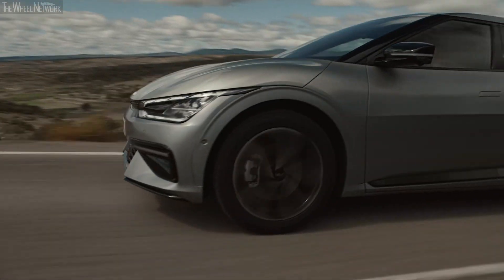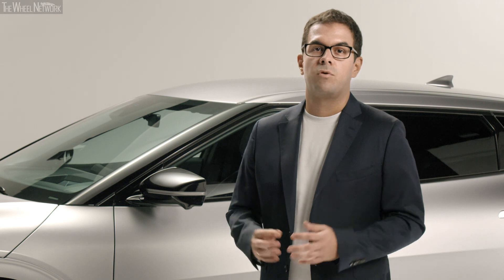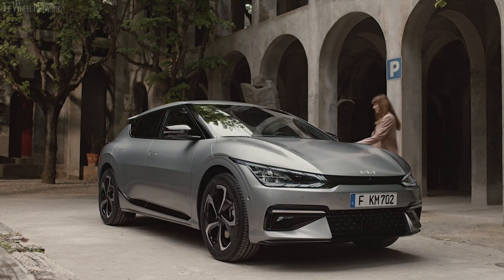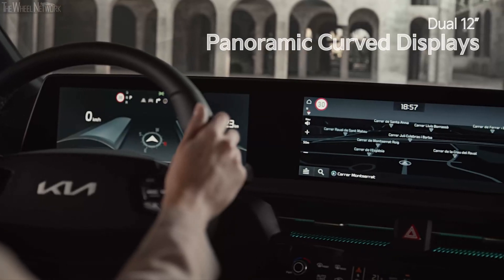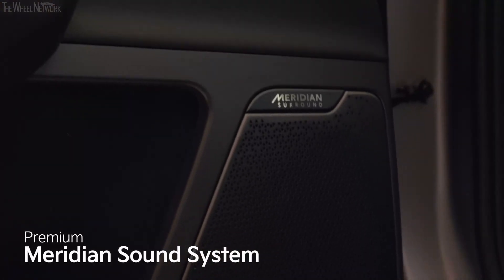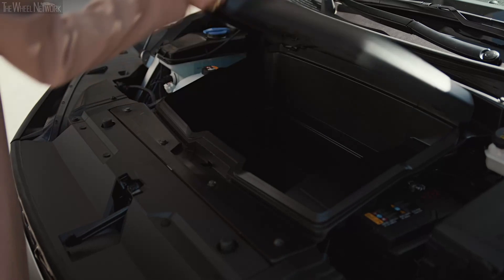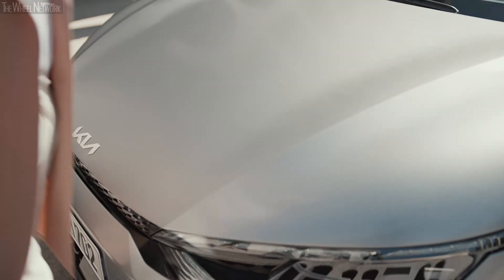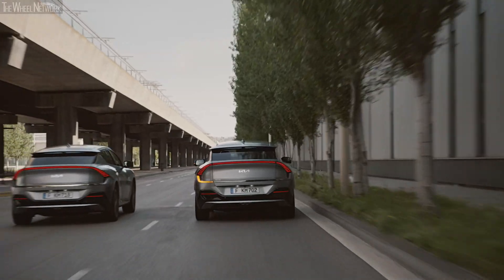It comes with many new features that make life noticeably easier and even more pleasant. For example, the high-tech interior introduces a new sense of vehicle interaction, with dual-curve displays, multi-mode controllers, an impressive Meridian sound system, dynamic driving position and plenty of space for all.